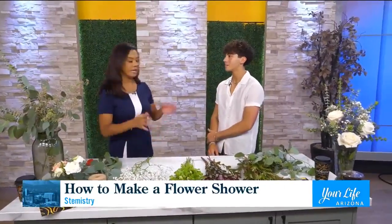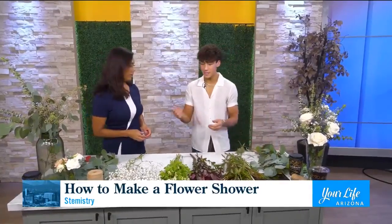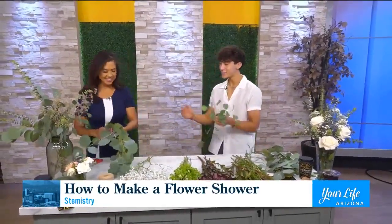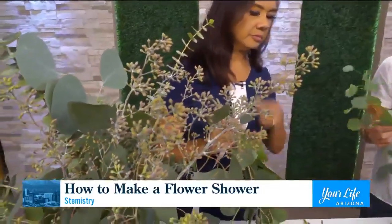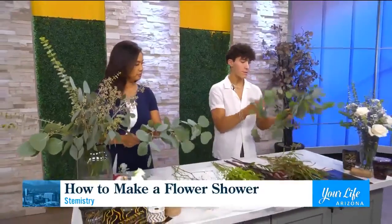You want to start with the eucalyptus — we each have some here. There are three different kinds. You have silver dollar eucalyptus, and in the base we have seeded eucalyptus, which is where you see those little seed pods. The one you just touched is called spiral eucalyptus. All eucalyptus is super fragrant and they all have the essential oils, so you can really use whichever you'd like.